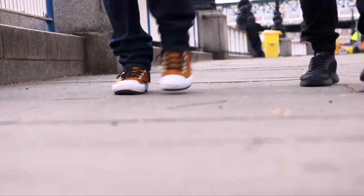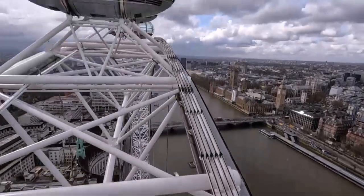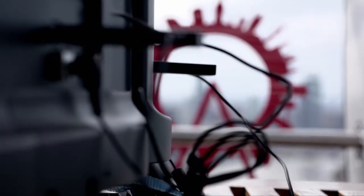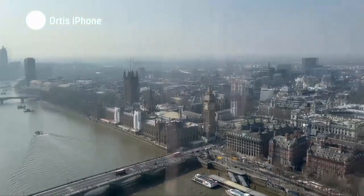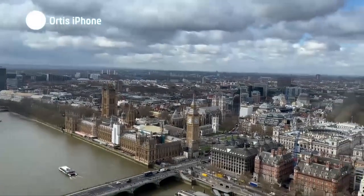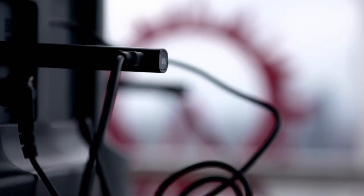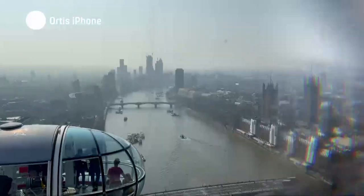For the final challenge, we're at one of London's top tourist attractions to record the city skyline on our phones and see which stick is easiest to beam our footage to. As well as streaming content from major media platforms, these sticks let you cast your own content directly from your phone, tablet, or laptop.